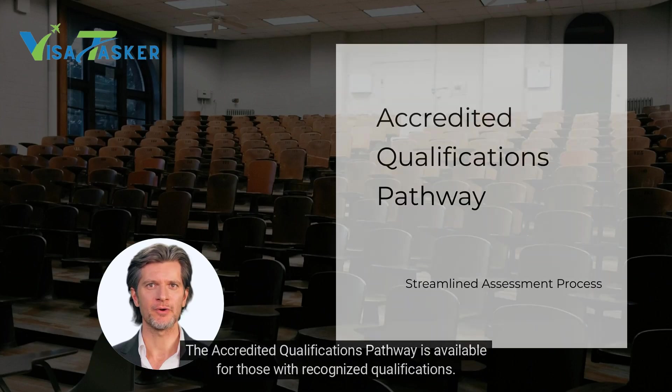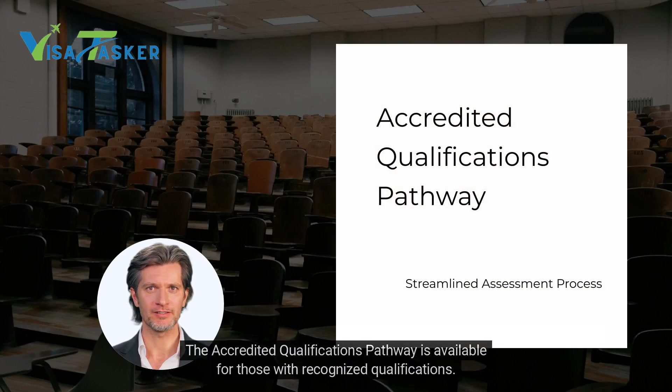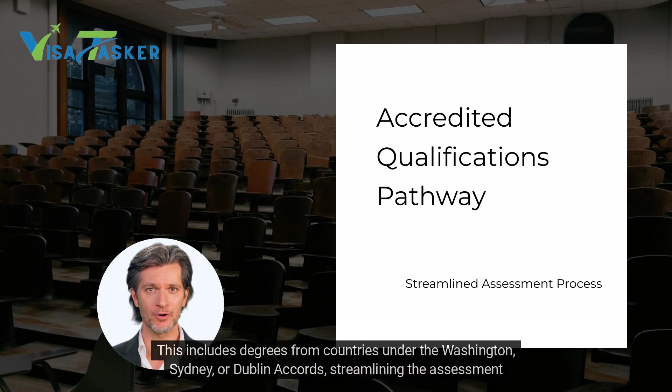The Accredited Qualifications pathway is available for those with recognised qualifications. This includes degrees from countries under the Washington, Sydney or Dublin Accords, streamlining the assessment process.